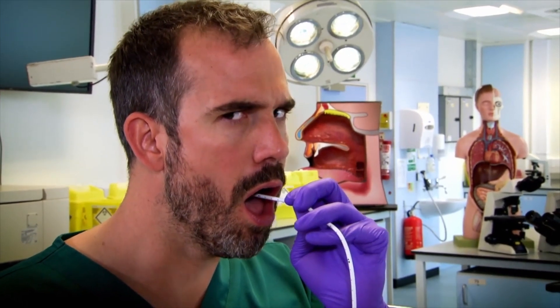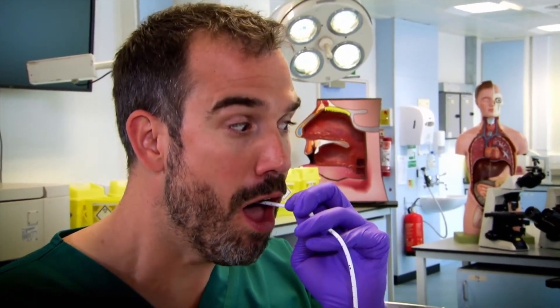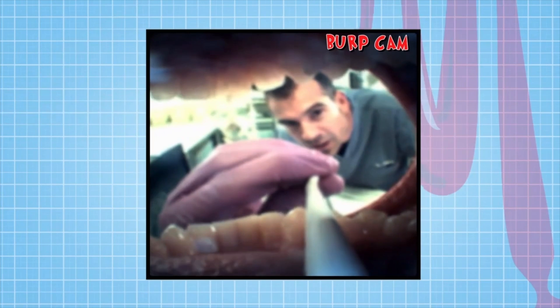So we have proven burping is not the epiglottis flapping — it's the soft tissues at the top of the esophagus. Take that, Internet — you're wrong. But we're not stopping there. Remember, burping is a perfectly natural body function, although it's not polite to burp loudly like Zahn is doing in this experiment.